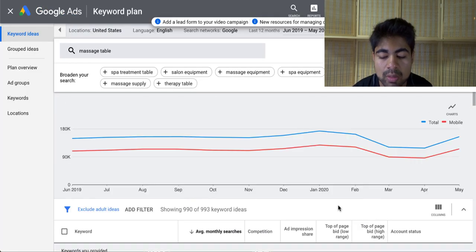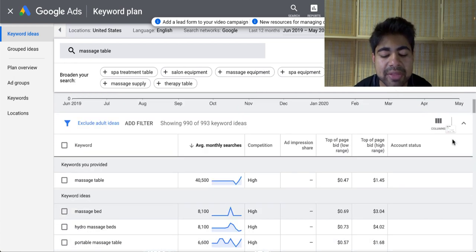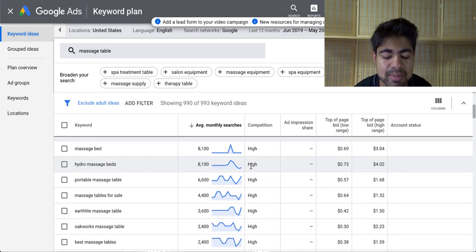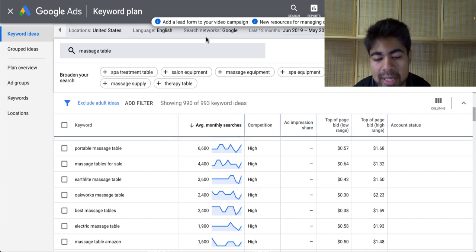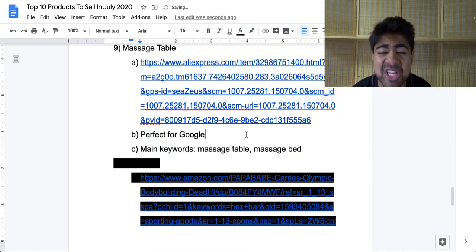Going on to the keyword planner tool, there has been an increase in May — in fact, a 31% increase in May for this product. Looking at the keywords, there are a lot of keywords available, which makes it a perfect candidate for Google ads. The majority of keywords are spiking upwards, which is why we want to be selling this product in July. I recommend selling it mostly on Google instead of Facebook, because on Facebook it may be a little bit harder to find sales for higher ticket products. For Google with proper SEO techniques, it is definitely possible and much easier. The main keywords I recommend are 'massage table' and 'massage bed.'